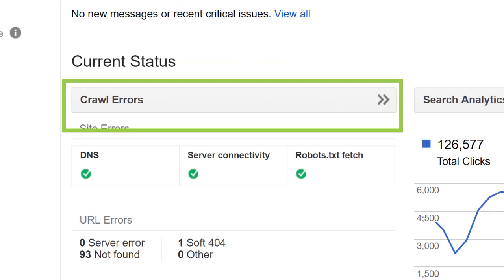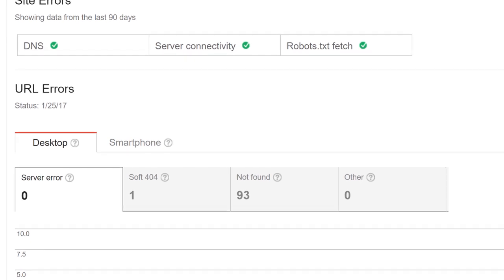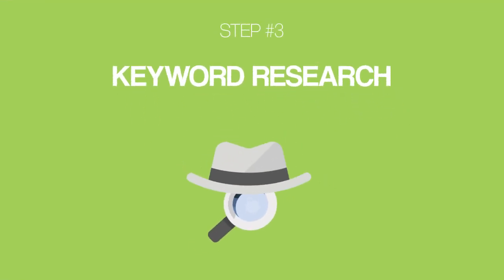Next, click on the Crawl Errors button. This will take you to the URL Errors section of the Search Console. It's perfectly OK to have a few server errors and 404s, but if you see hundreds of errors here, this is something that you'll want to fix ASAP. Moving right along, we have our third step in this SEO tutorial: keyword research.